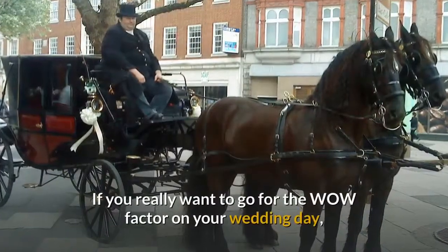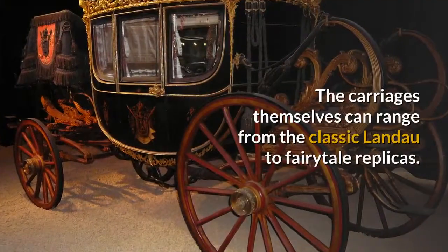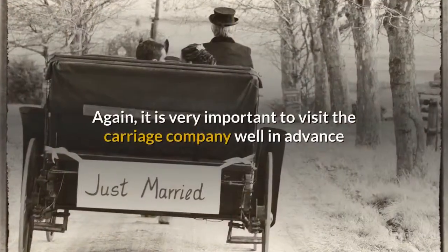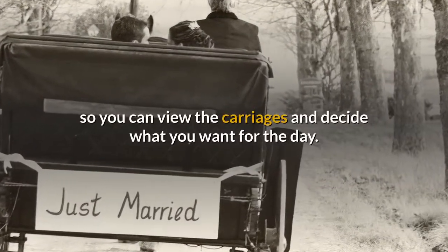If you really want to go for the wow factor on your wedding day, then a horse-drawn carriage is for you. The carriages themselves can range from the classic Landau to fairytale replicas. It is very important to visit the carriage company well in advance so you can view the carriages and decide what you want for the day.